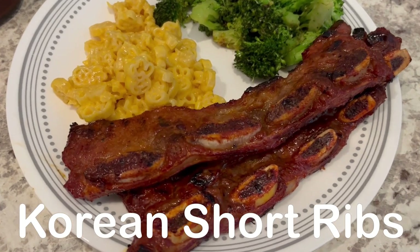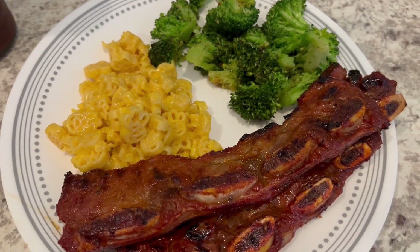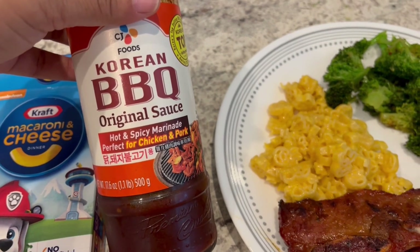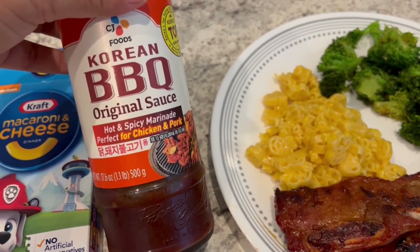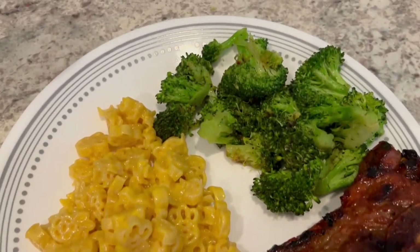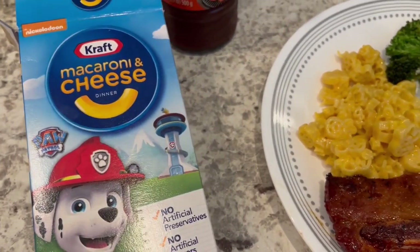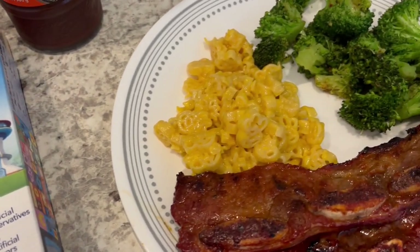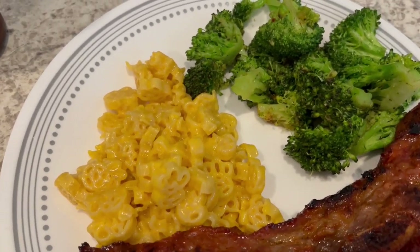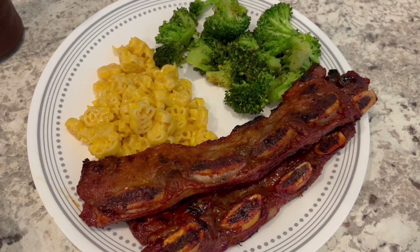For dinner tonight, we are having short ribs. Howard grilled them for us. I found them on sale a long time ago, and I used this marinade and put them in the freezer, so whenever we want short ribs, all I have to do is take them out, thaw them out, and we have them available. We also have stir-fried fresh broccoli, and I made some Paw Patrol macaroni and cheese. I think my child is the only child in the world who doesn't like mac and cheese, so I was trying to entice him into trying this.